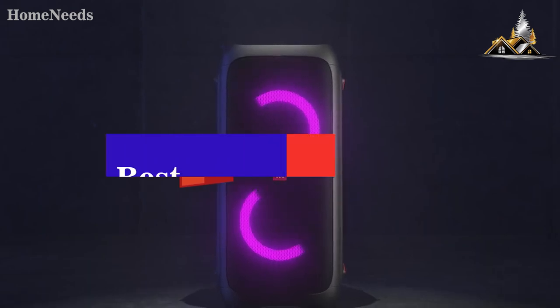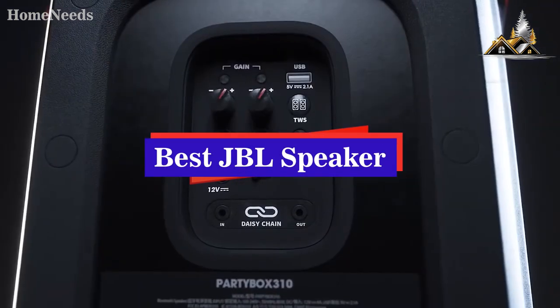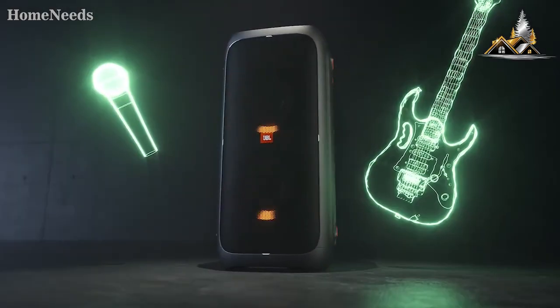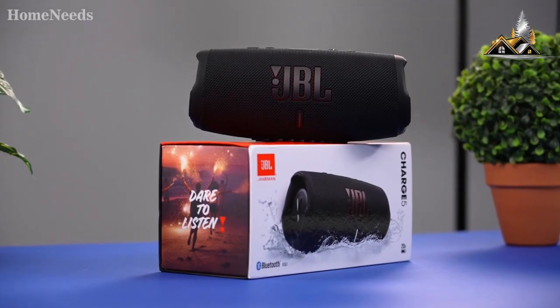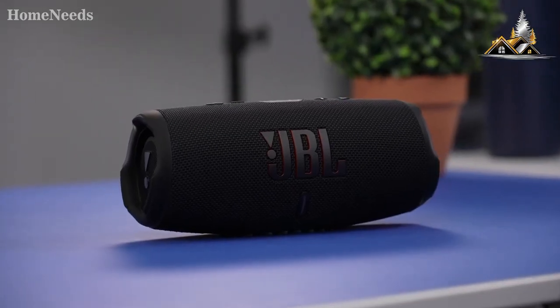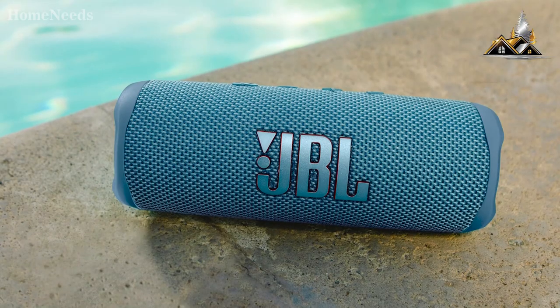In this video we're breaking down the five best JBL speakers. This list is based on sound quality, battery life, price, and more. Options are included for every type of consumer, whether you're looking for a portable speaker for outdoor use or the most powerful and best sounding speaker in JBL's arsenal.